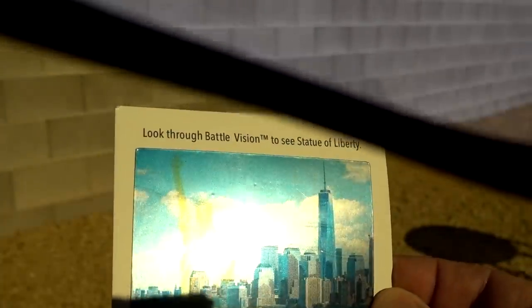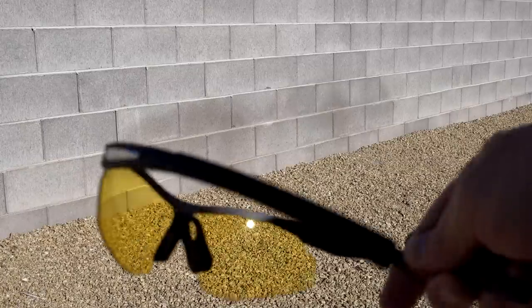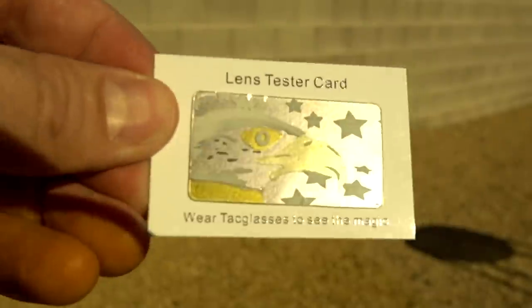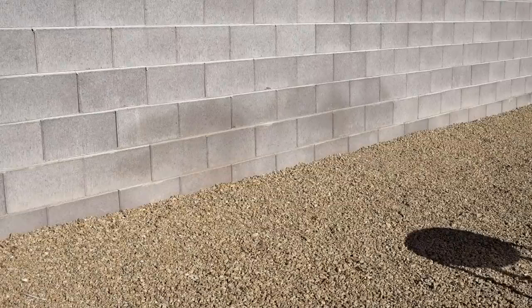The Night Vision Tac glasses kind of show a yellow, jaundiced Statue of Liberty — it's there but faint. Looking through the regular Tac glasses card, then the Night version of Tac glasses — it's not as oppressive as the regular Tac glasses. Battle Vision might even look better than Tac glasses through the card. HD Vision Special Ops is pretty good too. Redshift XT failed again — I think it just got bumped to the bottom of the list.